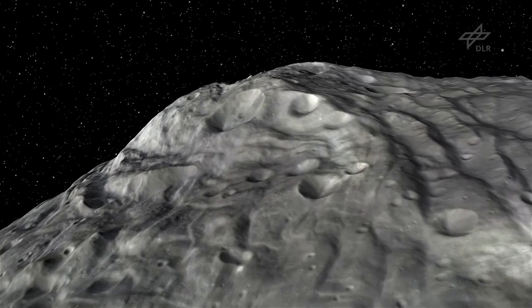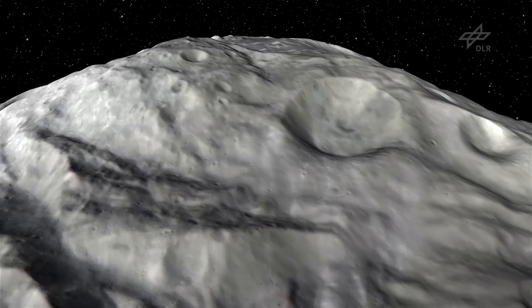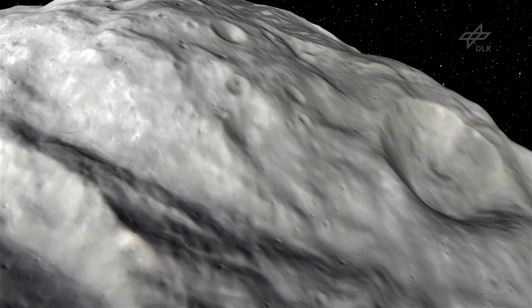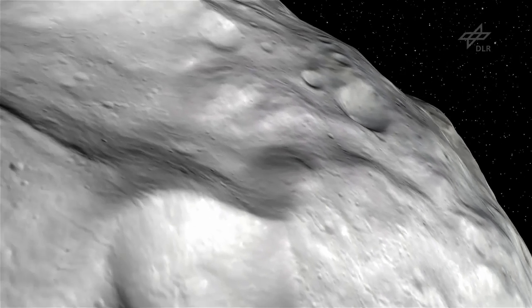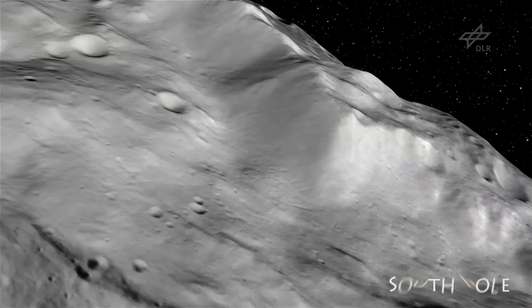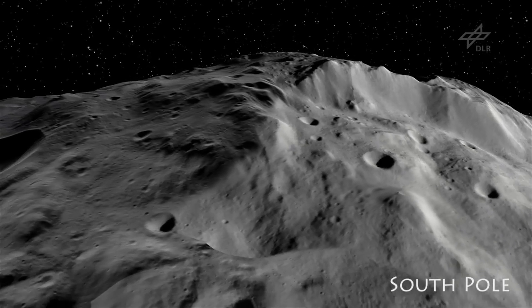At the South Pole, we discovered an impact basin with a diameter of more than 300 miles. And in the middle of the basin, a 14-miles-high mountain. Dimensions like this we've not yet seen on any other planetary body.